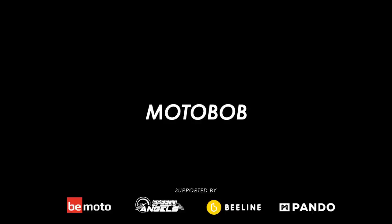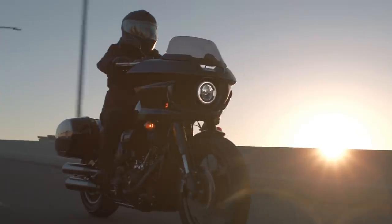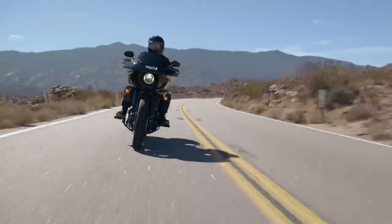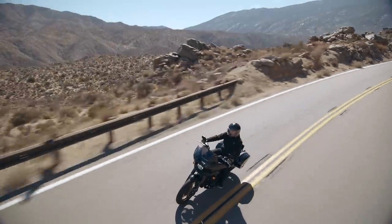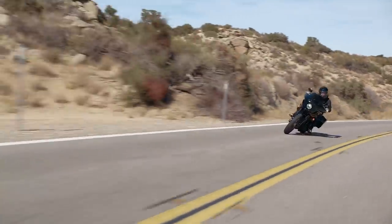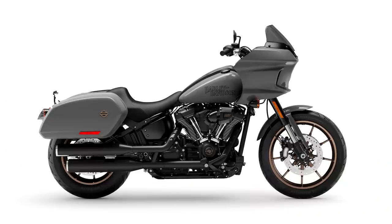Welcome back to another Motobob video. This week Harley announced the rest of their 2022 lineup including a new model, the Lowrider ST. In this video we'll go over the five best new features of this great looking sporty, cruiser-y, tour-y thing as well as the seven other new bikes they added to the lineup.